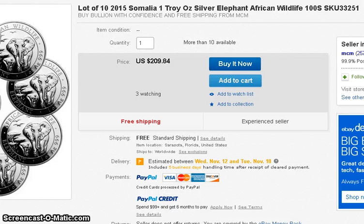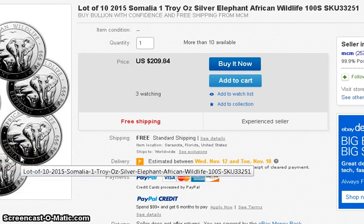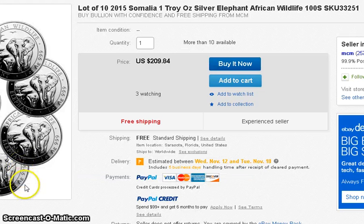Hey guys, already November — time's ticking. Half Dollar sent me a link to the 10-coin 2015 Somali Elephants at about $21 a coin. You have to weigh this — it's a good deal for an elephant coin, but spot price is down to like $16 or a little under, so this coin is about five bucks over spot. That said, it does have a tendency to appreciate after a couple of years, so take that into consideration if you want to buy this.